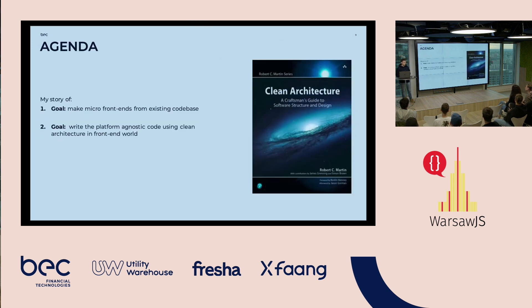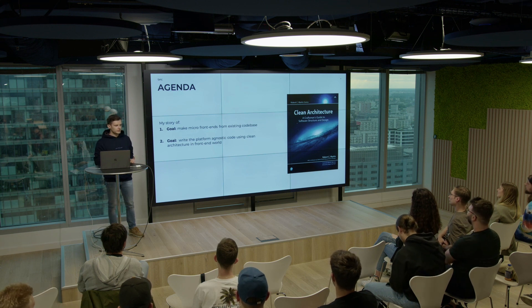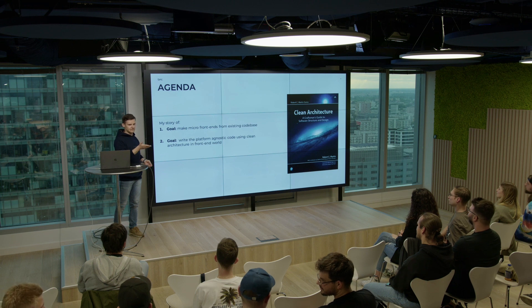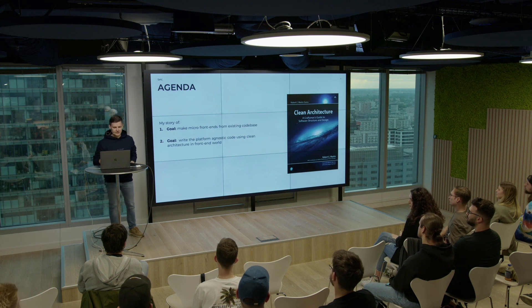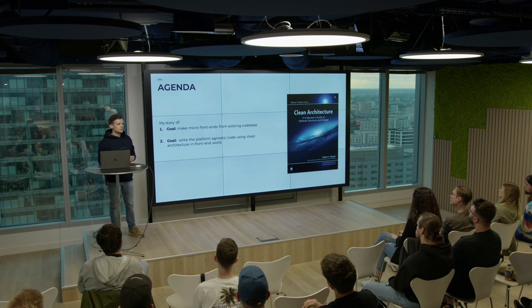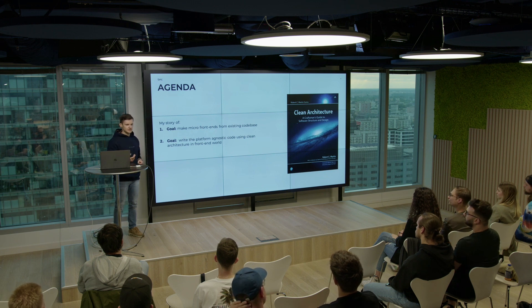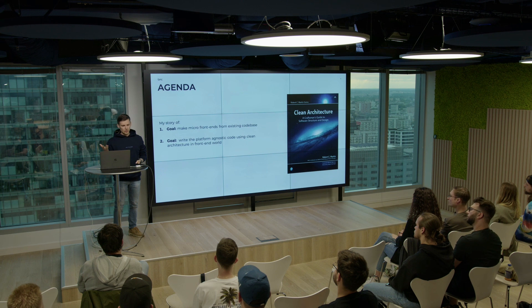We had two main goals. The first goal is to make micro front-ends from the existing code base — so we have a legacy project and we are separating it into micro front-ends. The second goal is to provide a solution for other teams to use, so we are producing libraries that are platform agnostic, because our micro front-ends are used in web and native mobile applications.